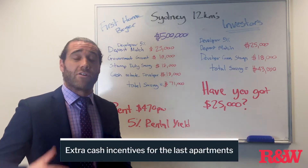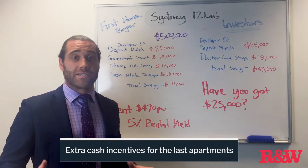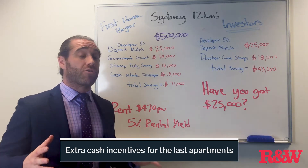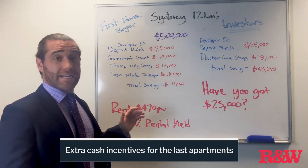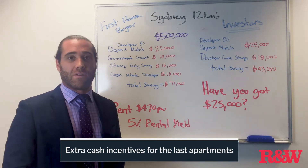Hey guys, I just want to give you an update on a video I did about three weeks ago about a property with a huge incentive. It's 12 kilometres from Sydney CBD. I'm going to work through the numbers first and then we'll go through the area, why it's going through change and why in a Sydney market it's still going to make you money.